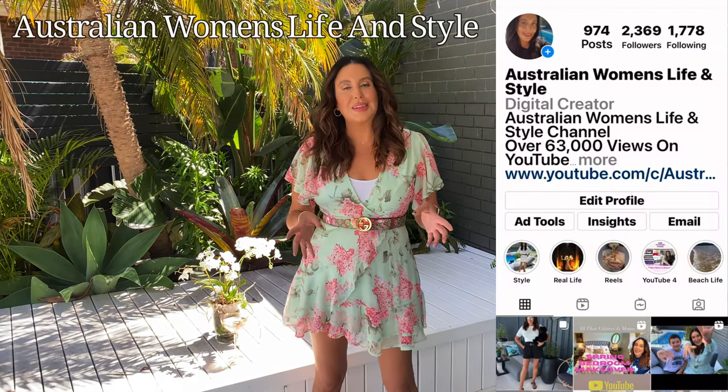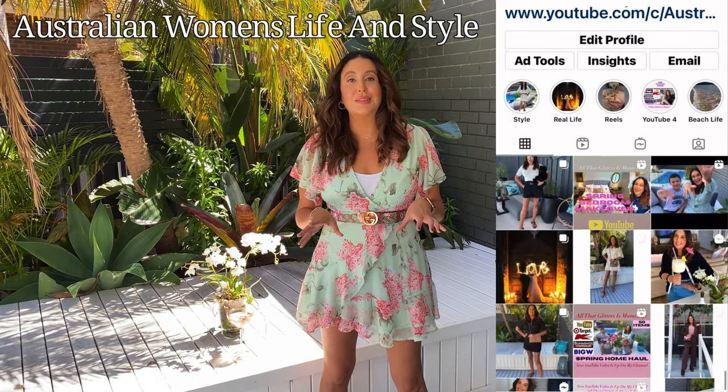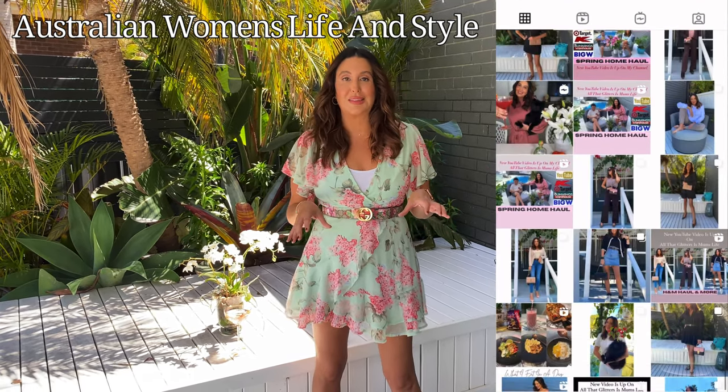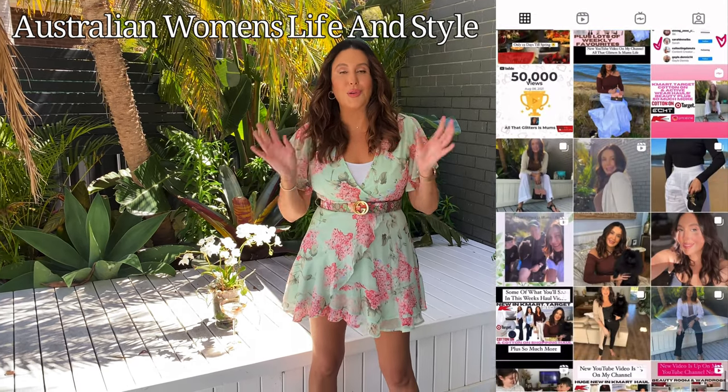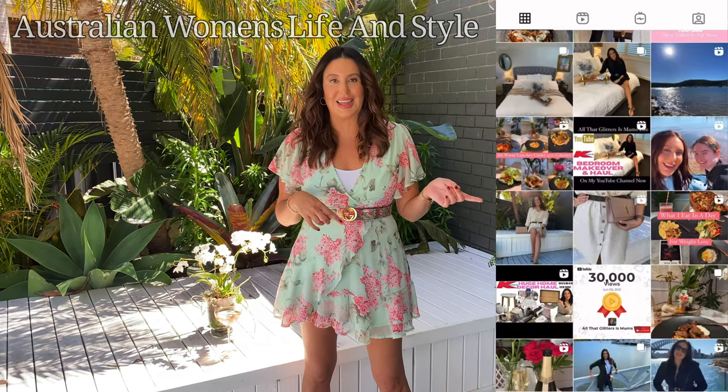Don't forget to join me over on Instagram — the name has changed there as well, so it is Australian Women's Life and Style. I'll link it down below. I'll have all the detailed photos of all the items and makeovers over there. We had to move back inside because our neighbors decided it was the perfect time to start mowing their lawn and you wouldn't be able to hear us.